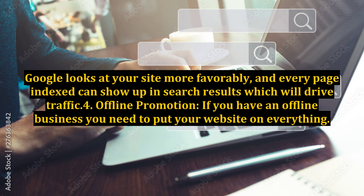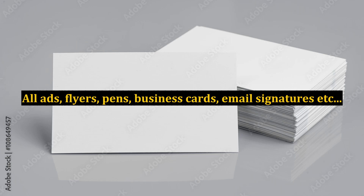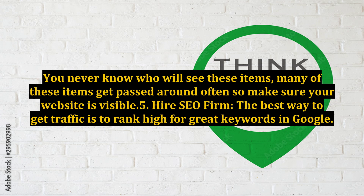Step 4: Offline Promotion. If you have an offline business, you need to put your website on everything — all ads, flyers, pens, business cards, email signatures, etc. You never know who will see these items, and many of them get passed around often, so make sure your website is visible.